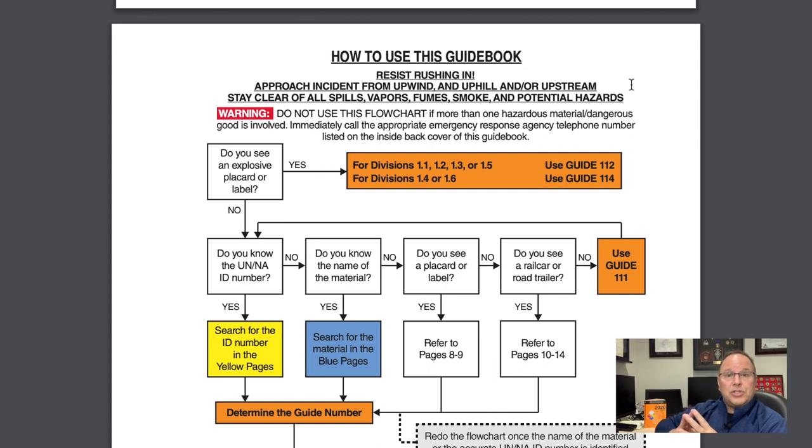The last thing you'll see in bold underlined print: 'Stay clear of all spills, vapors, fumes, smoke, and potential hazards.' Really good solid information — don't get in the product, stay out of it at all costs. Most folks using the Emergency Response Guidebook are operations and potentially awareness level. You're typically going to need a more defensive approach rather than offensive. Stay out of vapors, liquid spills, solid spills, smoke. I can't tell you how many times I've arrived on scene and asked why people are standing in a visible vapor cloud.